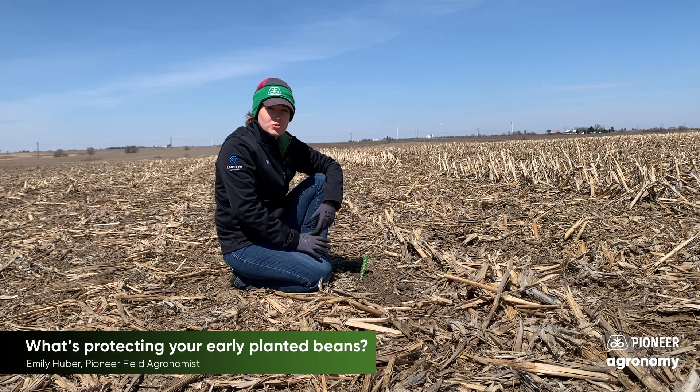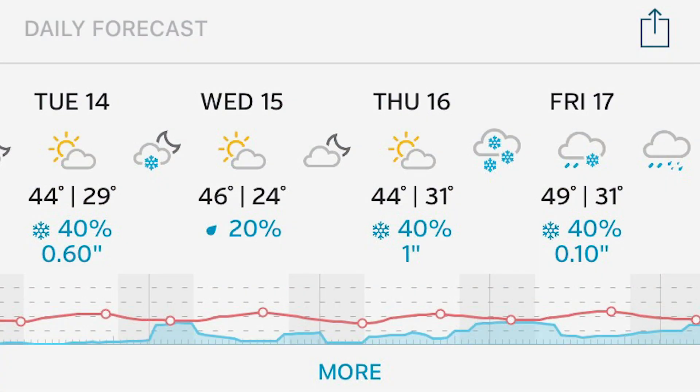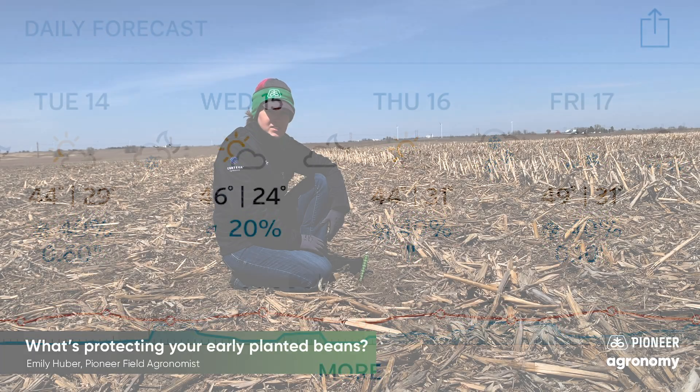Soybeans could emerge within 90 growing degree units. So what's to come this next week? The weather looks cool. It doesn't look like we're going to be gaining many growing degree units, so our soybeans are just going to be sitting there waiting for the next step.